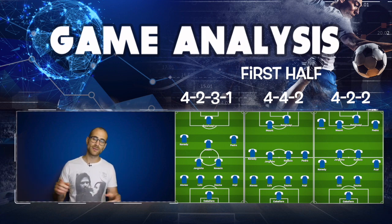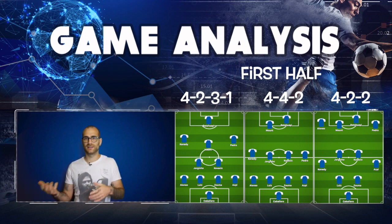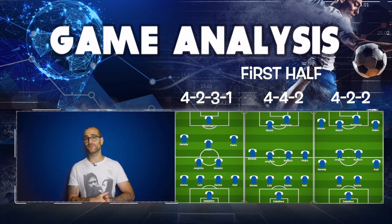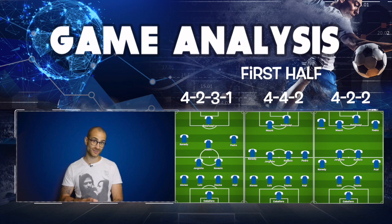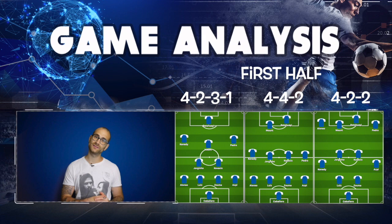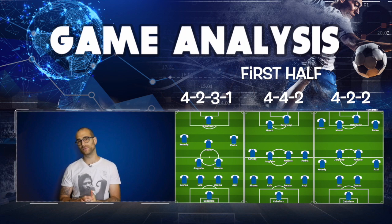Willian, Kanté, Tammy Abraham, and Kepa were all not involved in this game for various reasons — whether injury, illness, or otherwise. The first half kept its starting eleven throughout in a 4-2-3-1 shape: Caballero in goal; Zouma and David Luiz as the centre-back pairing; Marcos Alonso and Azpilicueta at full-back; Jorginho and Kovačić in deep midfield; Mason Mount in the number 10 role; Pedro on the right, Kennedy on the left; and Michy Batshuayi as the lone striker.